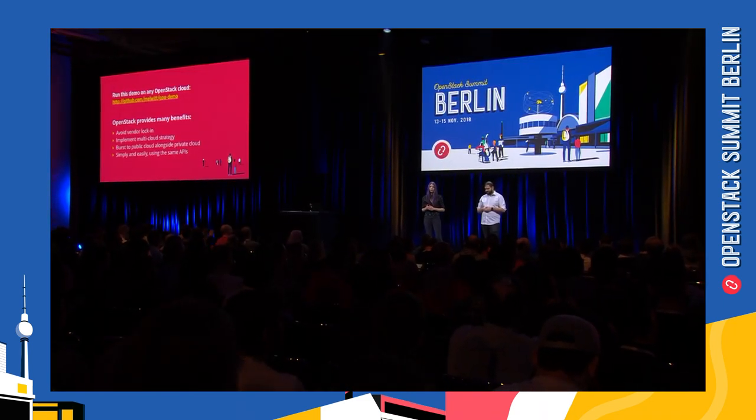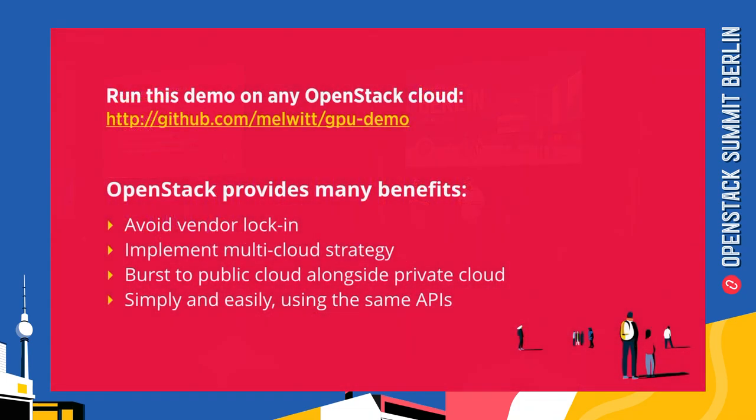With OpenStack you can avoid vendor lock-in, which brings a lot of cool benefits. You can have a multiple cloud strategy, bring your own hardware if you want, and burst to public clouds while maintaining a private cloud. All of this is easy to do because it uses all of the same cloud APIs. So we've showed you something cool that you can do with GPUs on a public OpenStack cloud. Coming up next, we have another exciting demo using FPGAs on a private OpenStack cloud, from Jifeng Huang and Mark Collier.